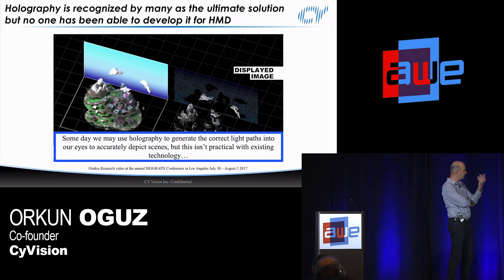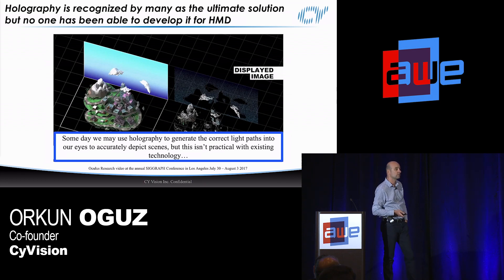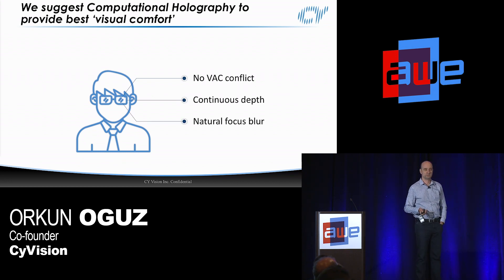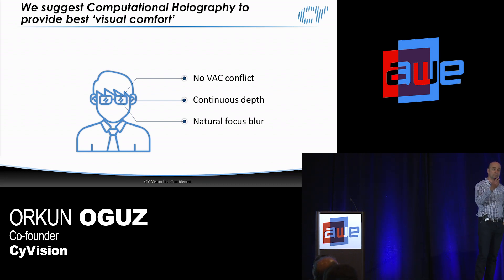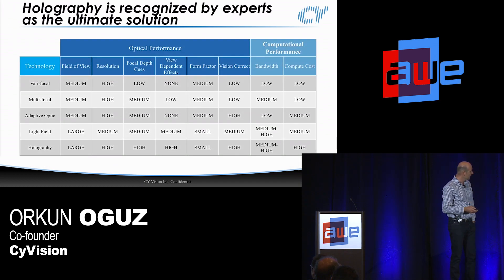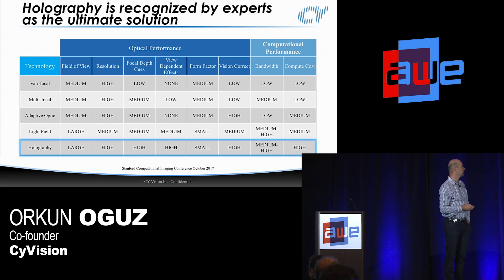Oculus Research has done a great job putting this video together — you can watch the full version online. As you can guess, we're suggesting holography as the ultimate solution to overcome these issues and provide the best natural vision. Why? Because there is no VAC conflict with computational holography. The images are created on the retina with continuous depth — you can show from near-eye all the way to infinity — and it has natural focus blur based on where your eyes are focused. It is the most natural way of viewing, providing the best visual comfort. This chart from Stanford Computational Imaging Conference shows holography is the best technology across all criteria. The trade-off is computational cost.